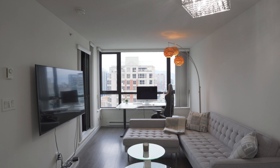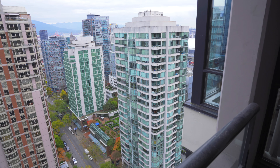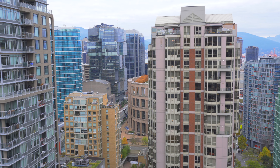Placed ideally in the rarely available northeast section of the building and coupled with large windows, this home garners incredible mountain and water views of the Vancouver Harbour, city skyline, plus a glimpse of the Vancouver Public Library and BC Place.